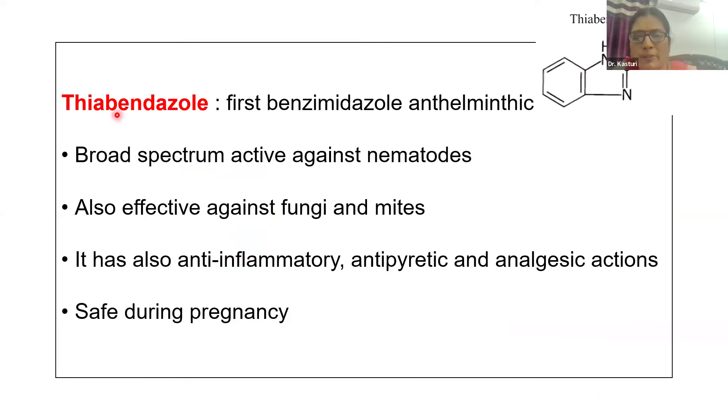Thiobendazole is the first benzimidazole anthelmintic drug, having sulfur in its structure. It has broad spectrum activity against nematodes, and in addition is also effective against fungi and mites. Beyond anti-parasitic activity, thiobendazole also has anti-inflammatory, antipruritic, and analgesic activities. Thiobendazole is safe during administration in pregnant animals.